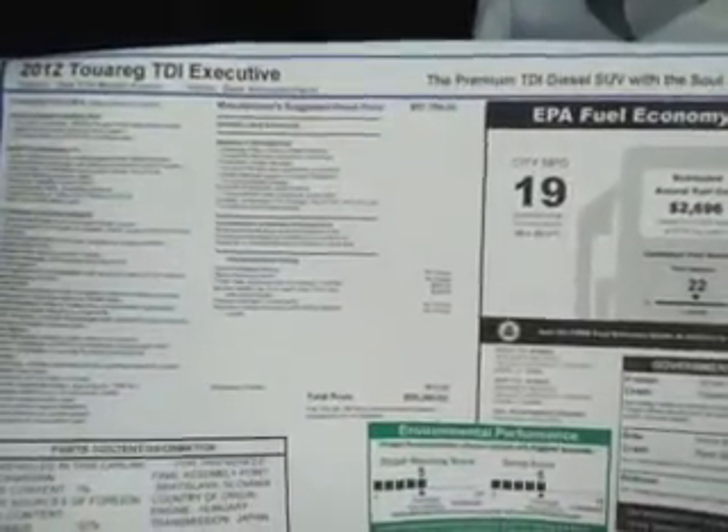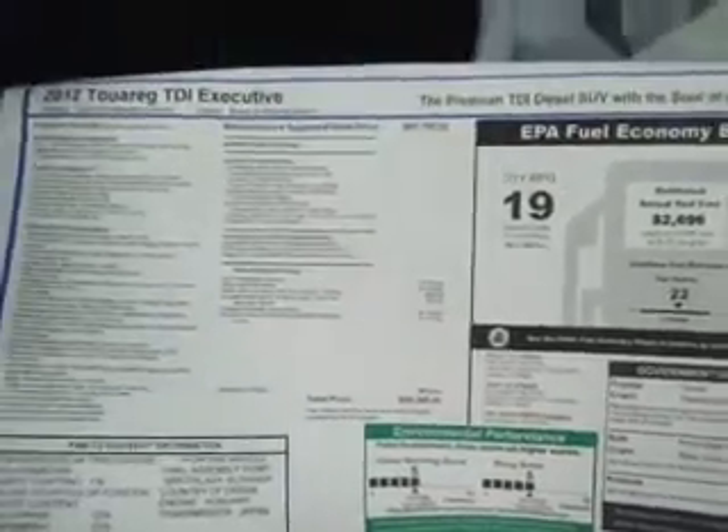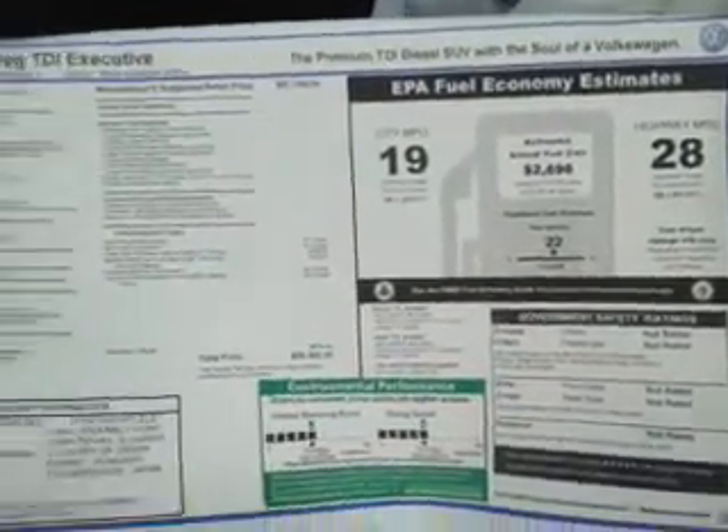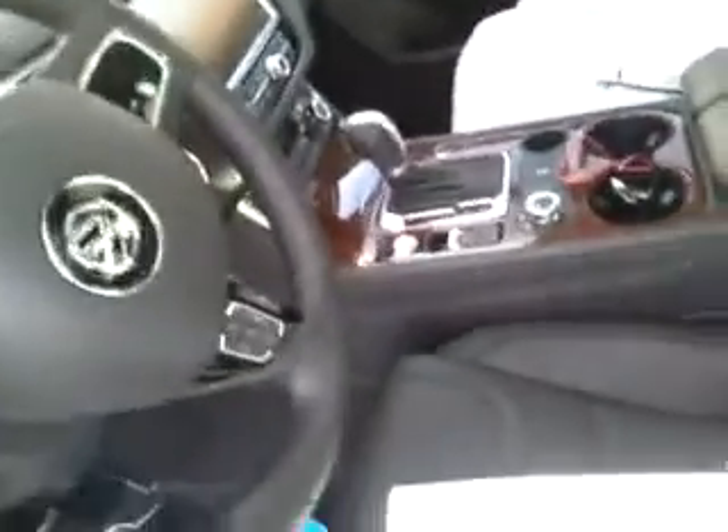Hey Brian, so this is the TDI Executive Touregg that's come in. I just wanted to show you the Moroni sticker on this real quick. This car is available right now. It's got that gorgeous trim that's part of the Executive package. You've also got the 8-speed trans in these and your memory seats and all sorts of that good stuff that you already know about.